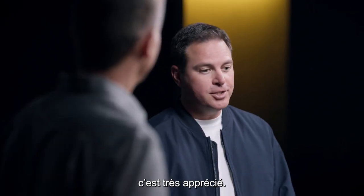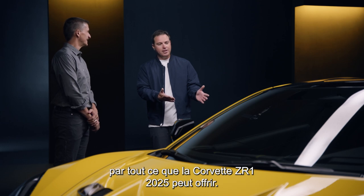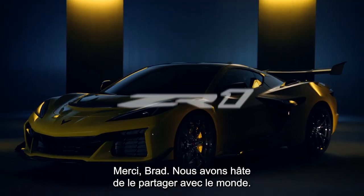Thanks so much for the time today, really appreciate it. I think everyone's going to be extremely excited about what the 2025 Corvette ZR1 has to offer. You guys really rocked it. Thanks for giving us a vehicle like this. Thank you, Brad. We can't wait to share it with the world.